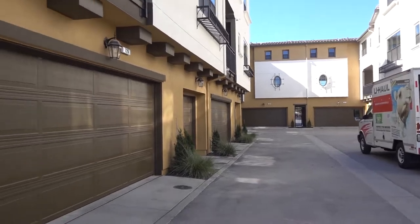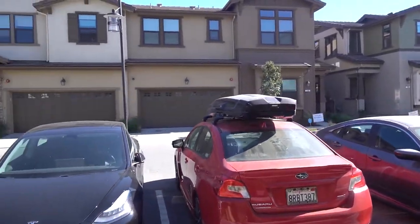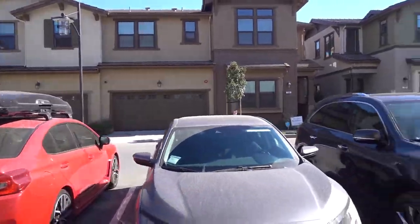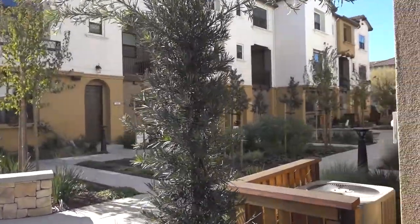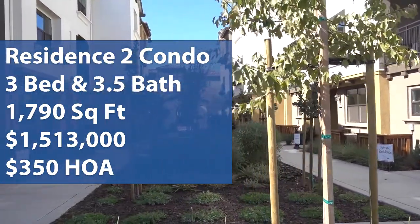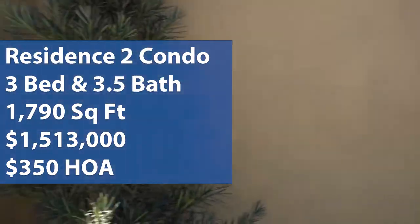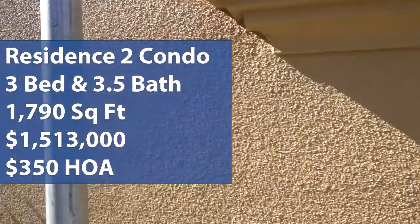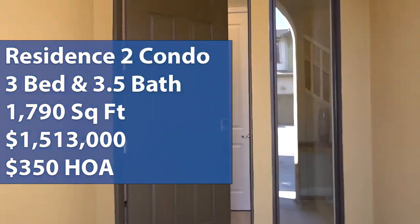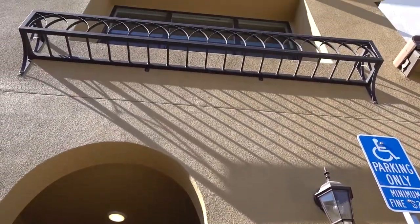Welcome back to Wonderful Stay's Home Tour. My name is Brian, and I'm Hung. We're here in Sunnyvale, California, taking a look at the Elevation in Sunnyvale Community by Taylor Morrison. This is the last model we're going to see and we're going to take a look at the corner unit of Residence 2 condo. It is a three-story, three-bedroom, three-and-a-half-bath, two-car garage in a 1,790 square feet home with a starting price of $1,513,000 and an HOA of approximately $350 per month. If you guys are interested in real estate, looking for homes in the Bay Area, or need some interior design ideas, come on this tour with us. Let's go.